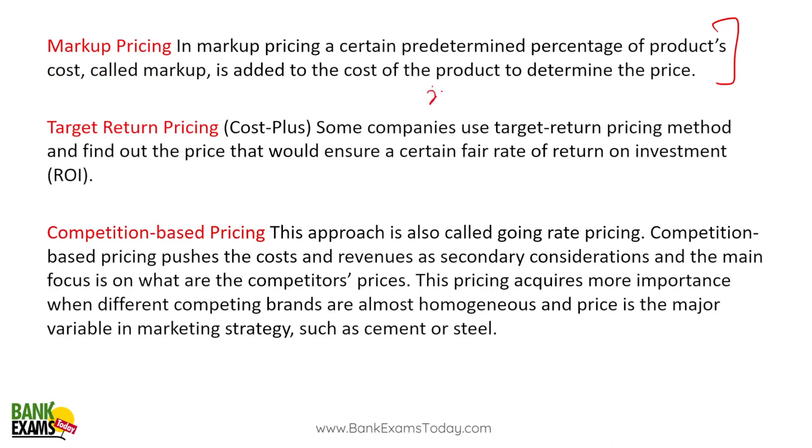Markup pricing: you get a product and you have a markup in mind — say 20% — and that markup is your profit. Whatever the cost of the product, you simply add your markup and sell. This strategy is very commonly used by wholesalers and cloth merchants.